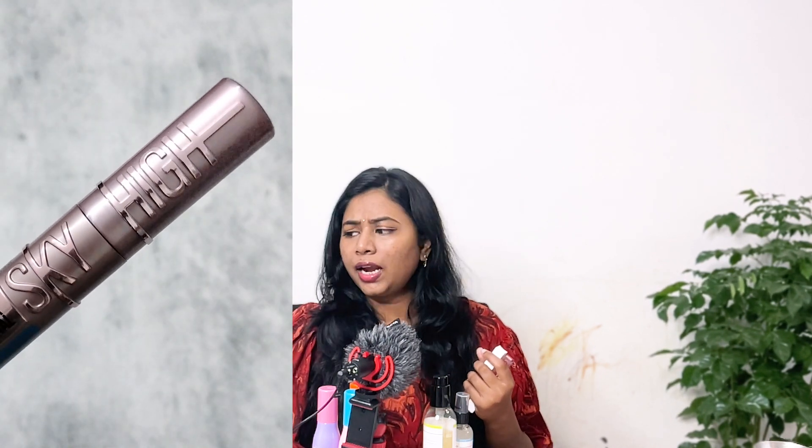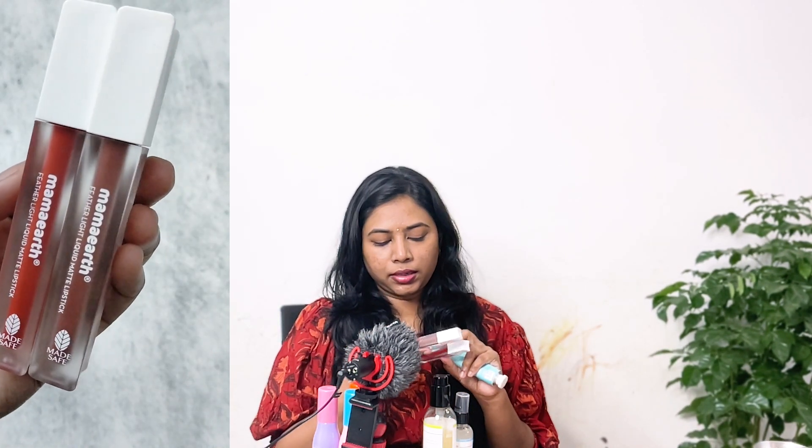I have a little bit of makeup. This is the Maybelline mascara I've wanted to try for a long time. I normally use the yellow one and now I'm using this one — both are very good mascaras. I personally like mascaras from Maybelline. I also got two lipsticks from Mama Earth.